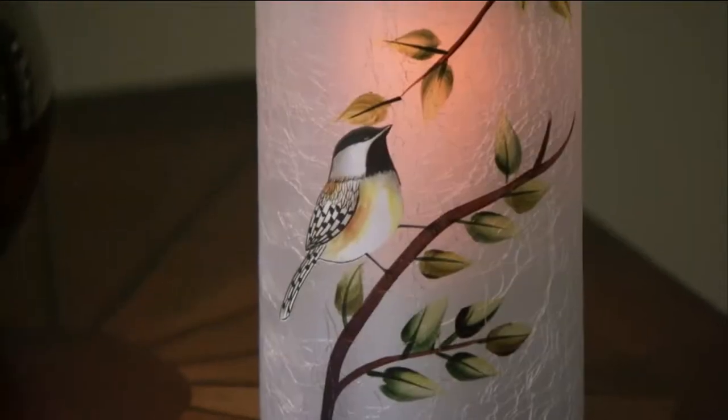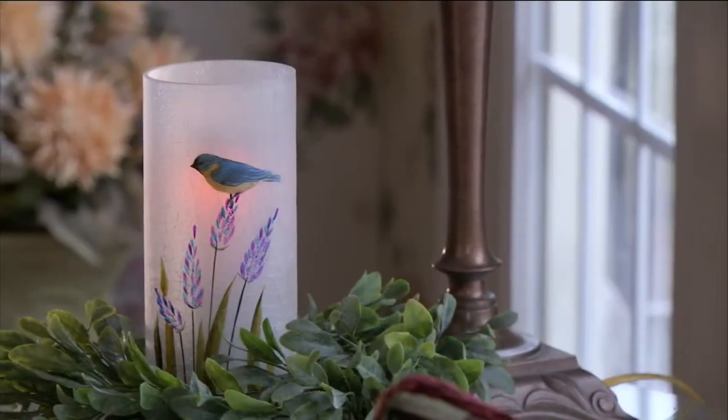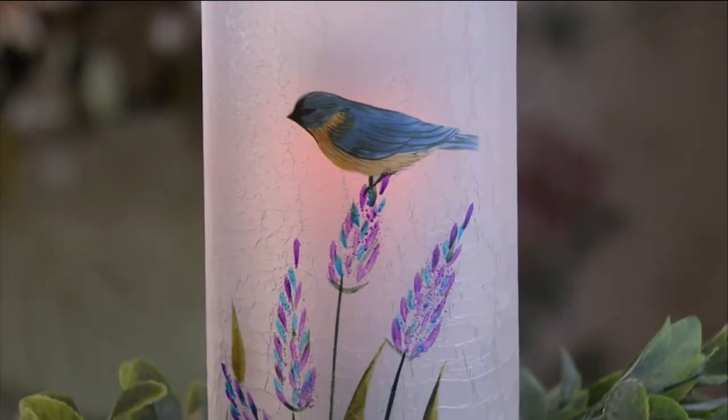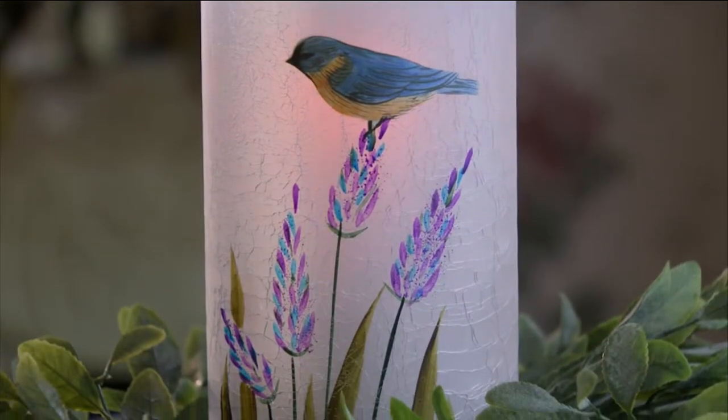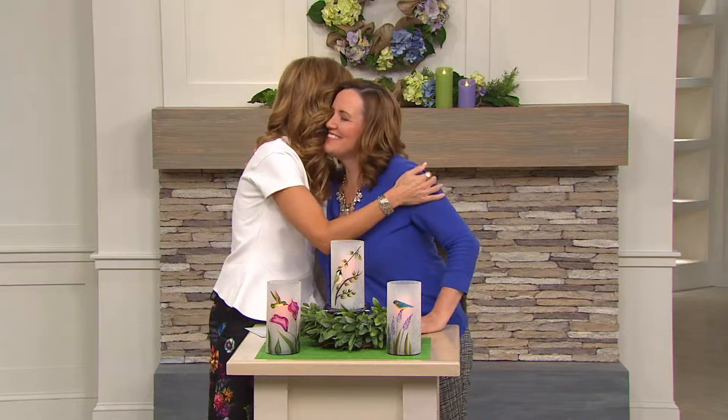That's really kind of the accent of the star of the show, which is the Candle Impressions Realistic Flameless Candle. You get the two together at one price and it's never before been seen. It's H204526 and Sue Clark Overton brings it to us today. Good to see you, dear. Good to see you too.